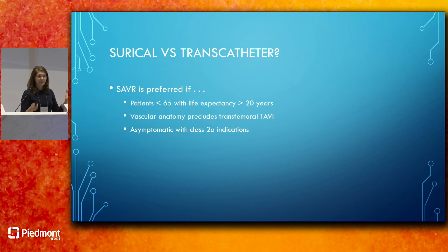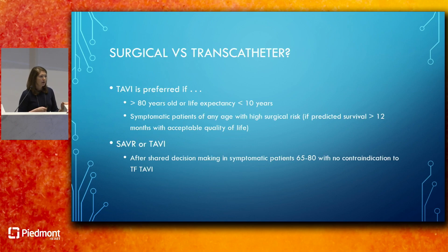The guidelines highlight surgical versus transcatheter approaches for valve replacement. Surgical aortic valve replacement is preferred for patients under 65 with life expectancy over 20 years, those whose vascular anatomy precludes TAVR, or asymptomatic patients meeting 2A indications. TAVR is preferred for patients over 80, life expectancy under 10 years, or symptomatic patients of any age with high surgical risk. For patients aged 65 to 80 with no contraindication to transfemoral TAVR, the guidelines strongly encourage shared decision making, which is where the multidisciplinary heart team approach is essential.